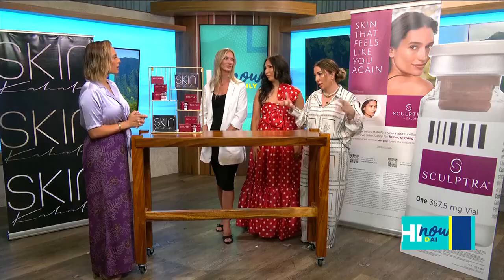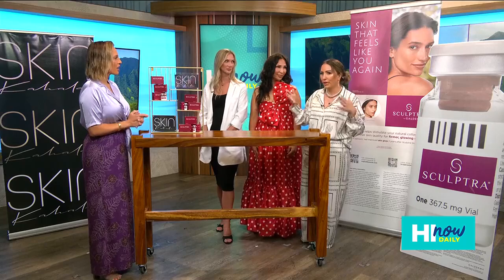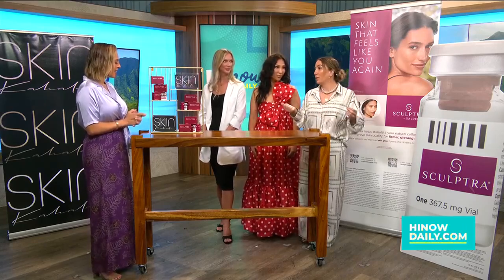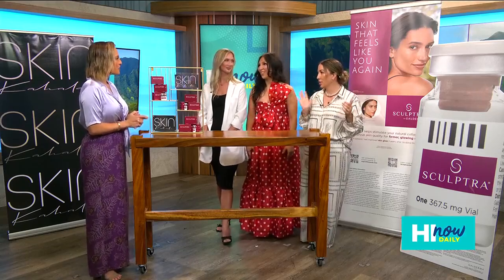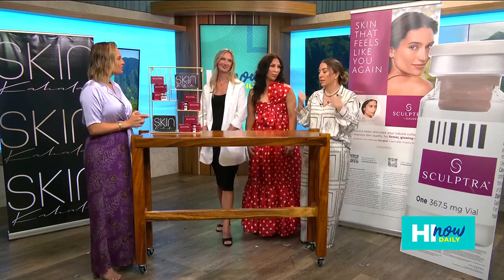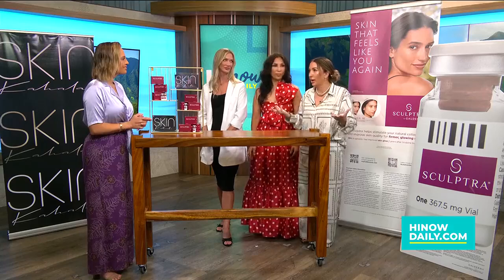Both treatments are targeted to boost collagen and elastin. As you age, you're losing 1% of collagen per year after age 20, so by age 40 we've lost up to 20% — and nobody wants that. We're all products of drinking the Kool-Aid for sure, filling out fine lines and wrinkles and giving yourself that natural collagen boost you once enjoyed.